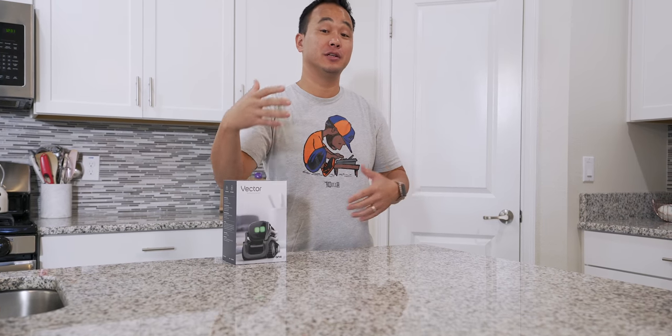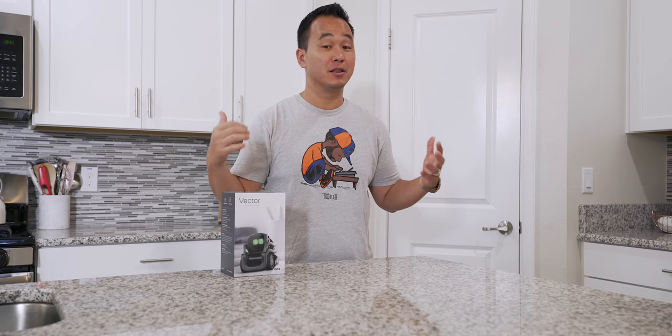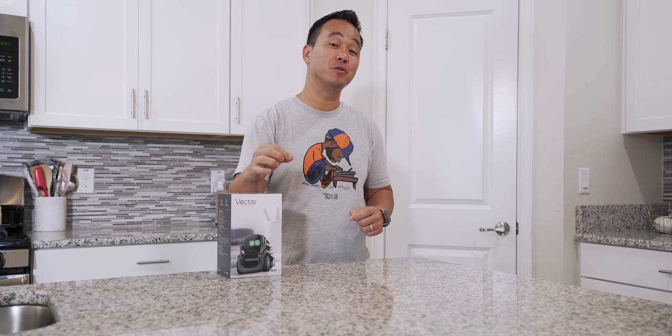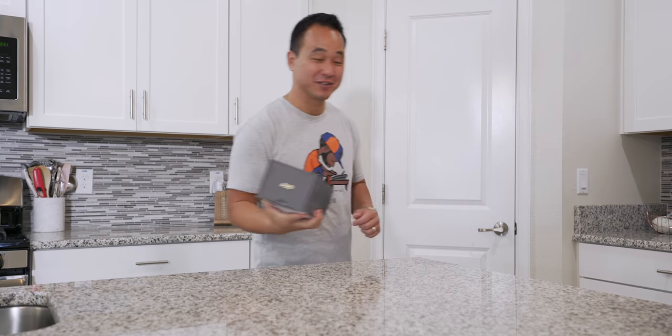Let me know what smart home products you're using in your house — this is the stuff I use every single day that I can't live without. I'm very interested to see what you guys use. If you like these types of videos, make sure you give this a thumbs up and subscribe for a lot more smart home content. I'll see you guys in the next one.